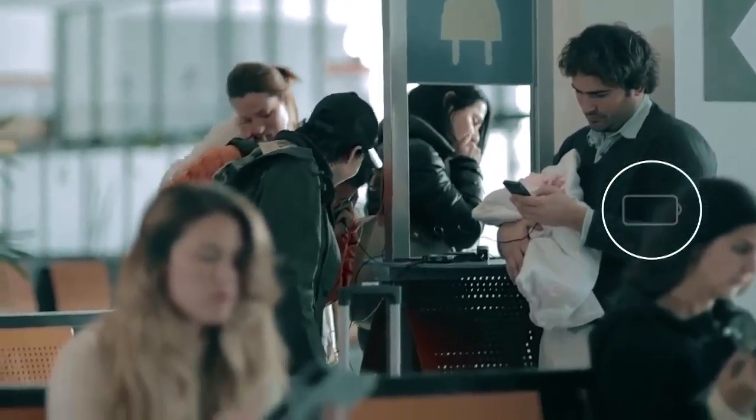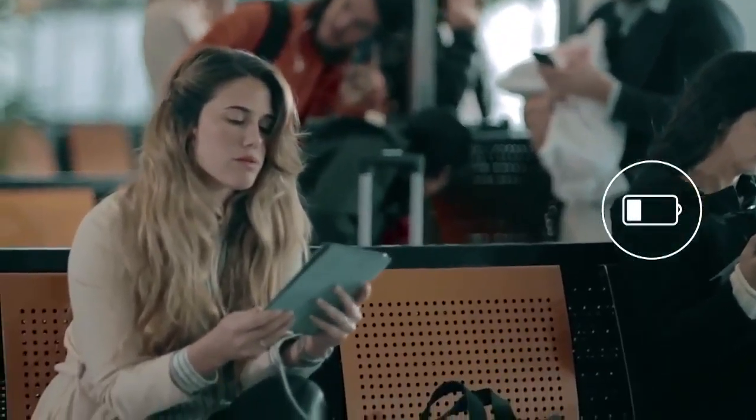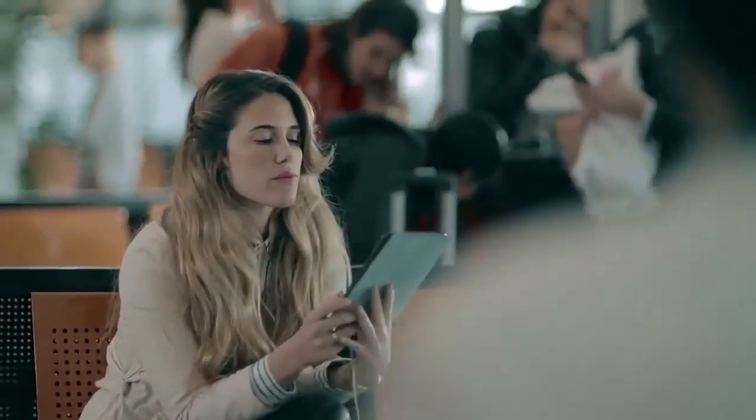Life's too short to fight for an outlet. BlueSmart will recharge your electronic devices with our super powerful built-in battery. So relax.